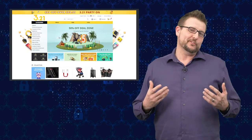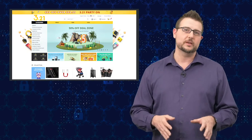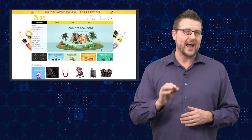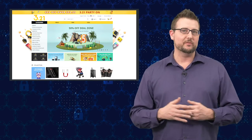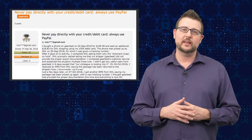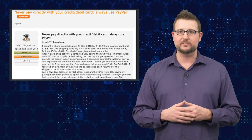I personally use GearBest for different types of drone or RC equipment that's cheap but does work okay, but I am actually highly skeptical of GearBest even before this breach. If you look at some of their online reviews, apparently they've had untrustworthy employees who have stolen credit card information before.